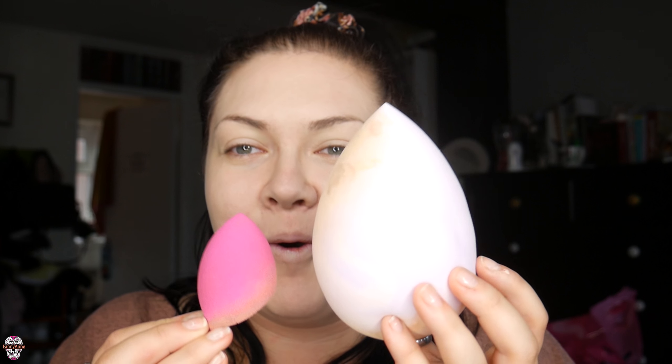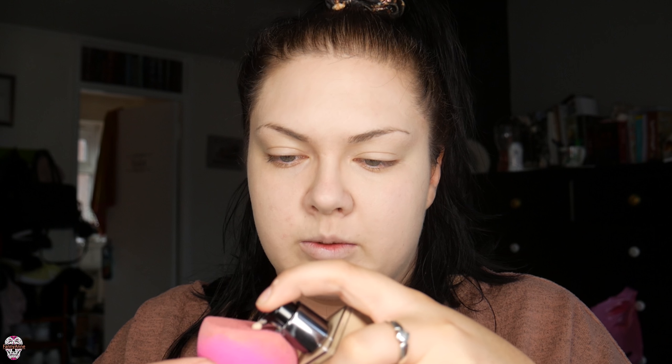We're gonna move on to our smaller beauty blender — look how cute the little one is compared to it. I'm gonna get a bit more foundation on this one and just cover up the places where the big one didn't really work. Yeah, this one's so much better.